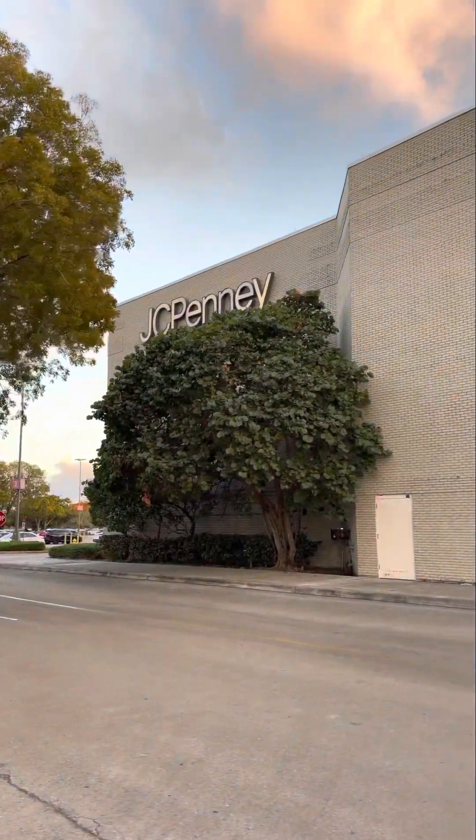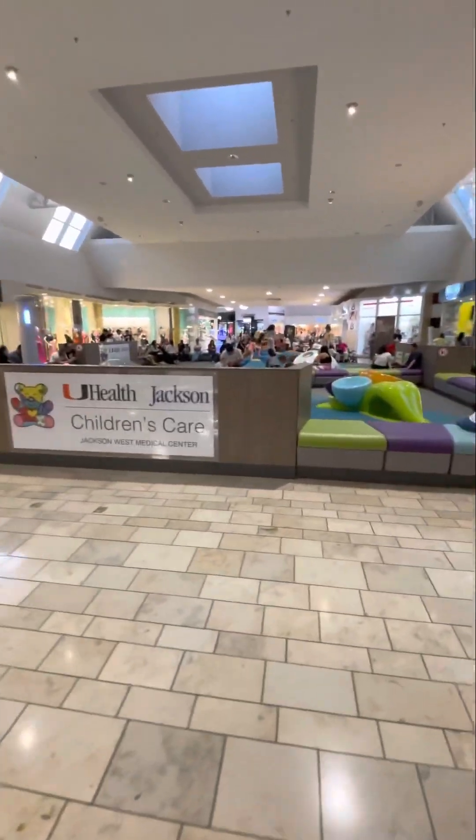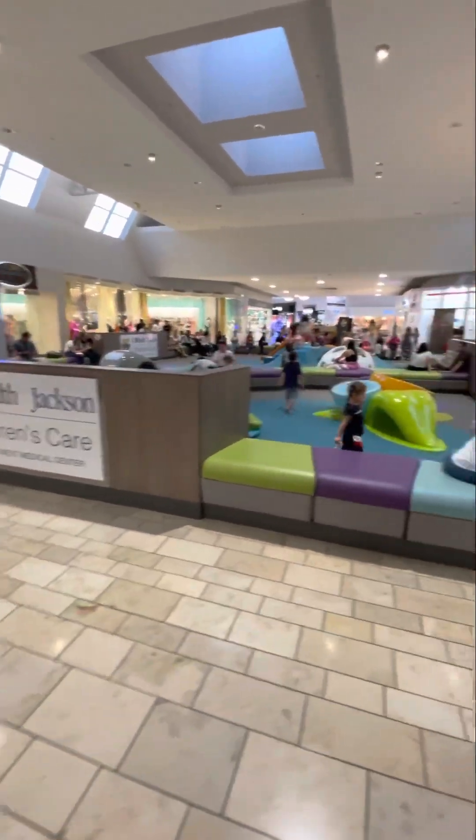Can you see the JCPenney sign? Now you can. This is where we drop off Denise so that she can play while I go shop.